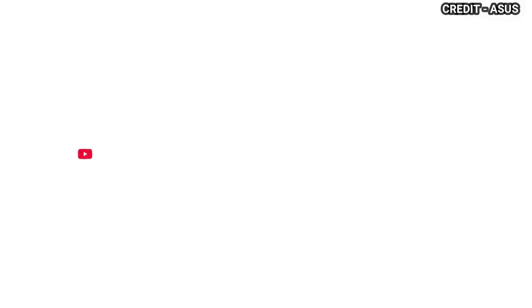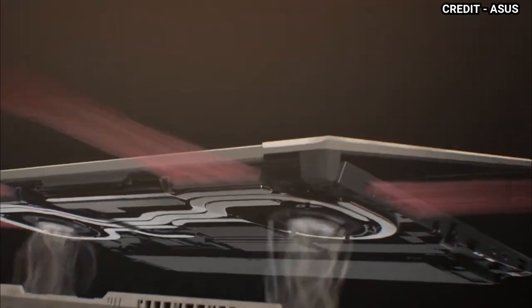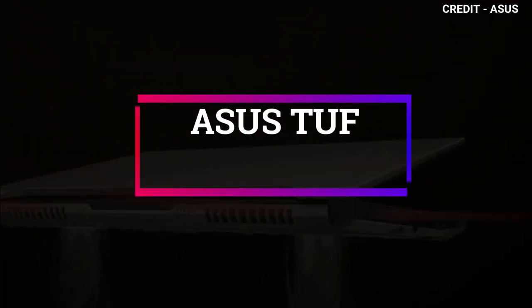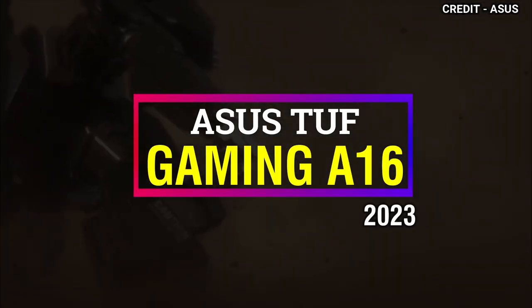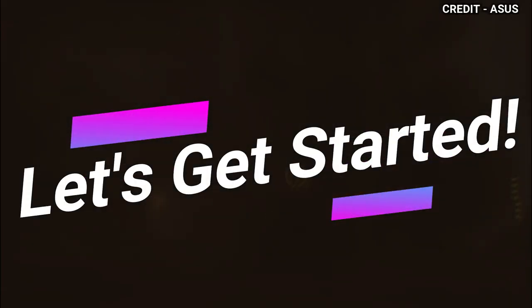Let's check it out. Hello and welcome to Simplify Tech. I hope you are having a great day so far. In today's video, we will talk about the new ASUS TUF Gaming Laptop in detail with all its features and specifications, as well as its pros and cons. So without wasting any time, let's get started.